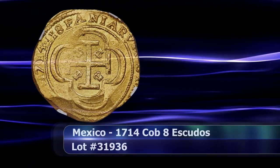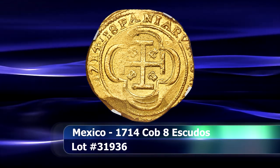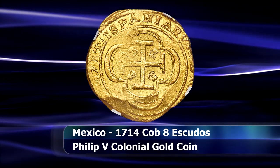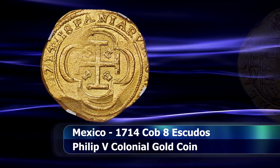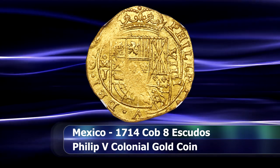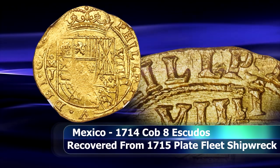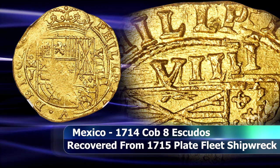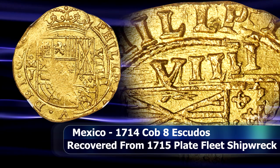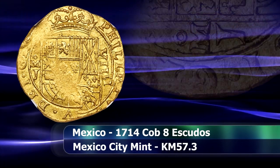Yet another Spanish Gold Cob coin from the famed 1715 Treasure Fleet is now presented here, this time from the reign of Philip V, minted only the year prior in 1714. This coin is curiously doubled in places, with the denomination of 8 escudos being most notably affected. The number 8 is styled in Roman numerals as VIII, but with the doubling an additional I appears, making it technically read as 9 instead of 8.